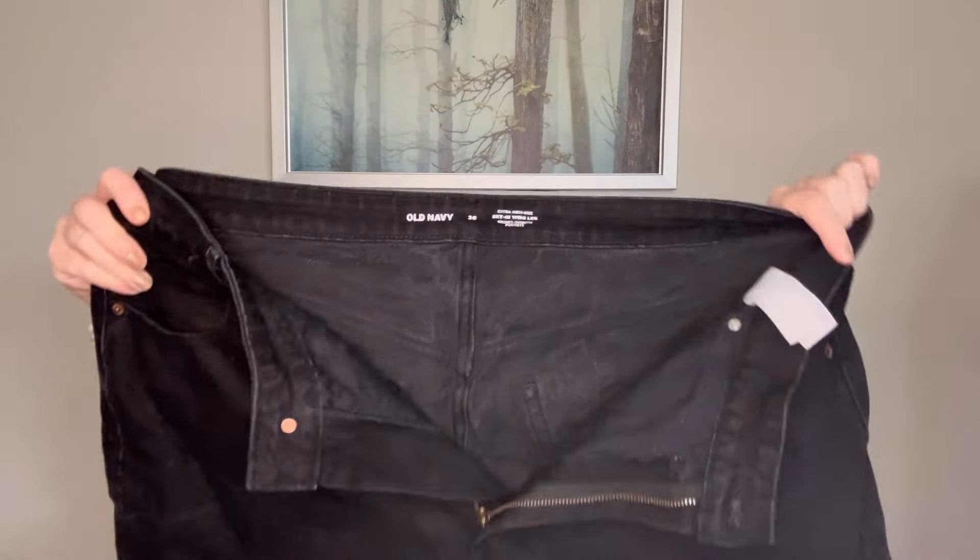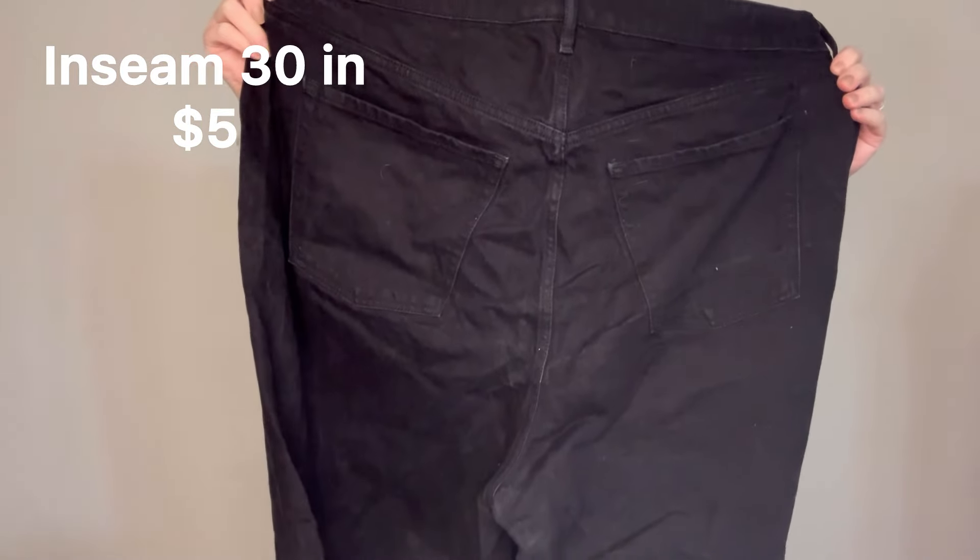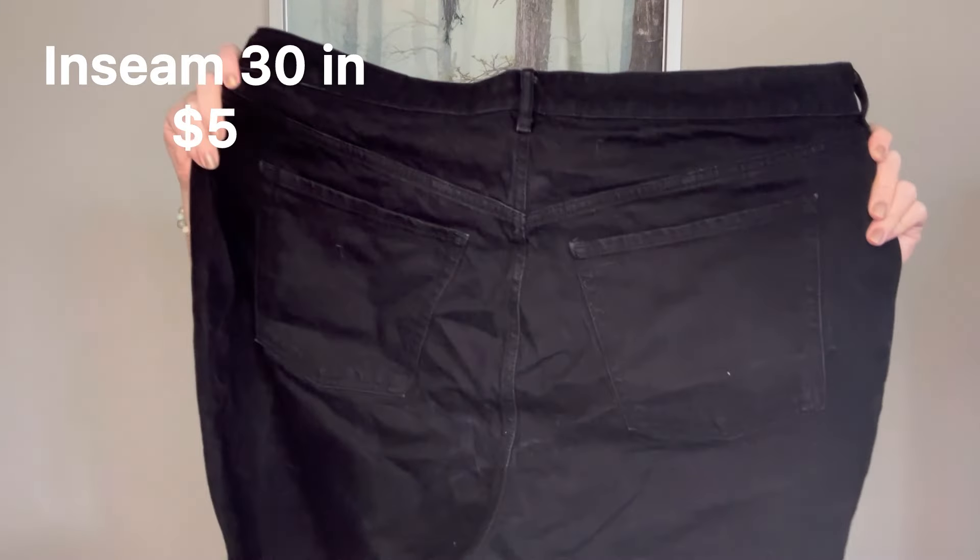We do have something else brand new with the tag in there — these are Old Navy. These are the Ultra High Rise Skinny Wide Leg with Secret Smooth Pockets and they are a 20. Very good sizes in this box. They do have a raw hem and they are a zip fly that works. It looks like these are in good condition — there's really no pilling between the legs. I don't always list Old Navy, but those are a good size. I think there's definitely enough to make a profit with only listing a couple of these items.